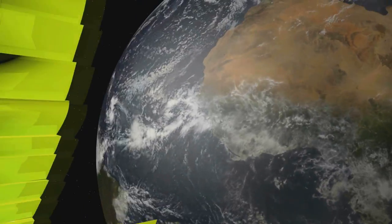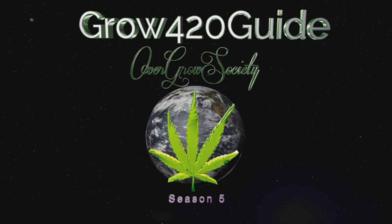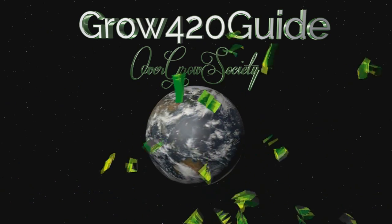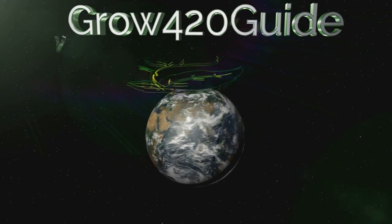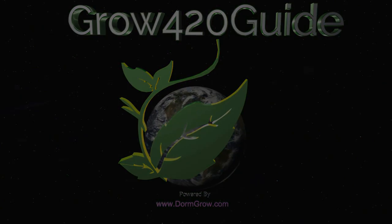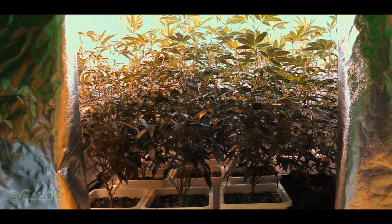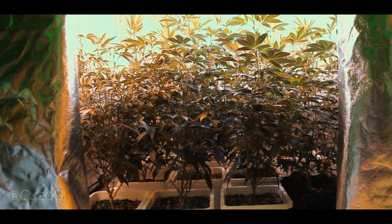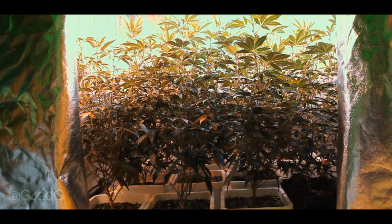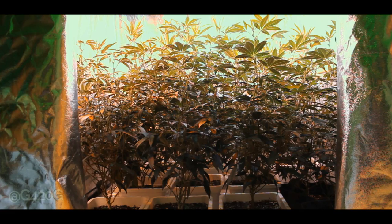SHUT UP AND SIT DOWN! Yo, what up OGs, Guru420GAD here and welcome back to Season 5. Currently, our girls are in Day 12 of Flowering and I am here to ask my OGs one simple question.